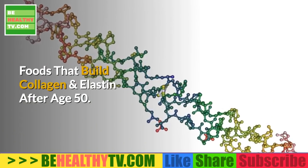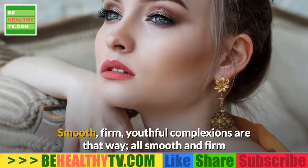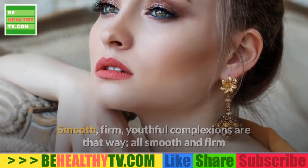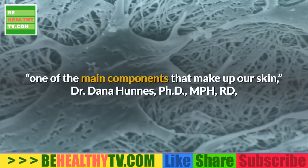Foods that build collagen and elastin after age 50. Smooth, firm, youthful complexions are that way because of a protein fiber called collagen — one of the main components that make up our skin.